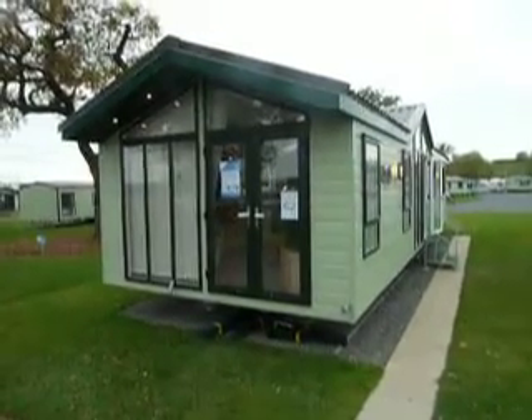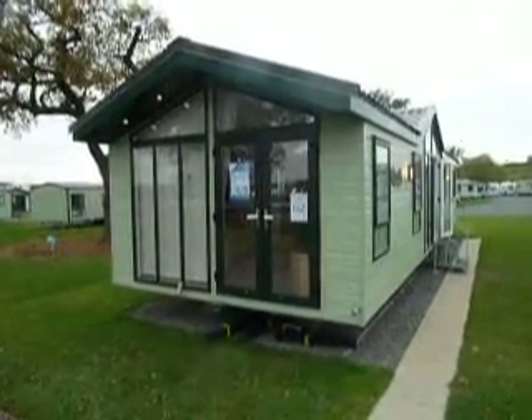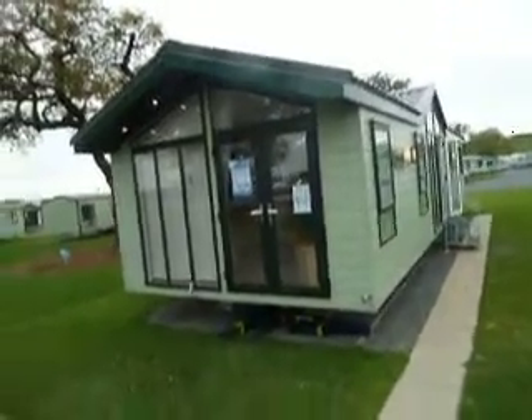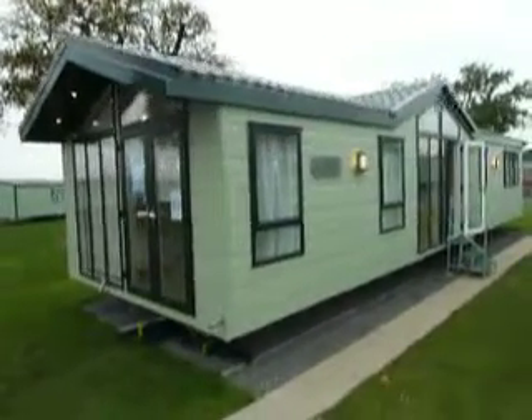Hello, I'm Paul Simpson of Salop Leisure, and today I'm going to show you around the Atlas Jasmine Lodge 2013 model. It's the 42 foot by 13 foot. This is the flagship of the Atlas range — a very attractive looking unit.